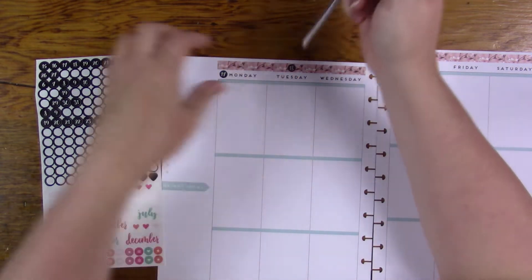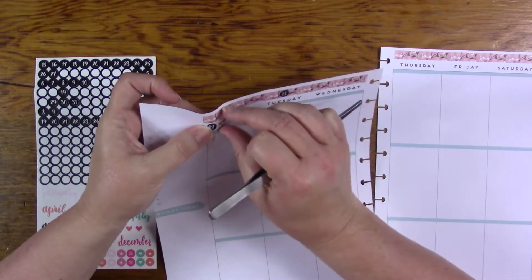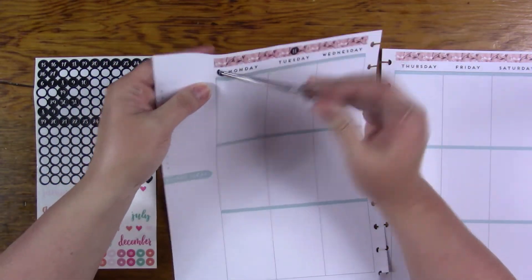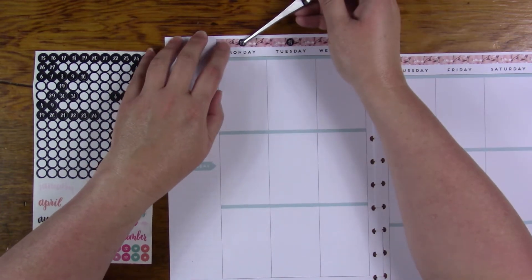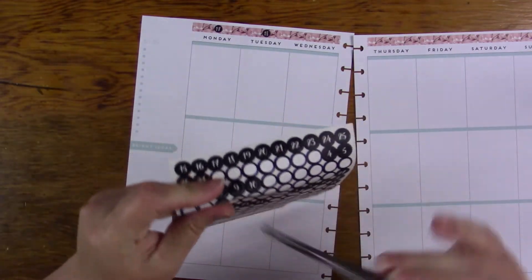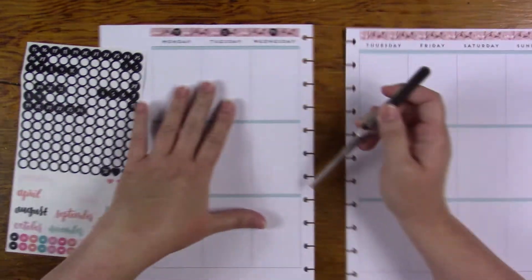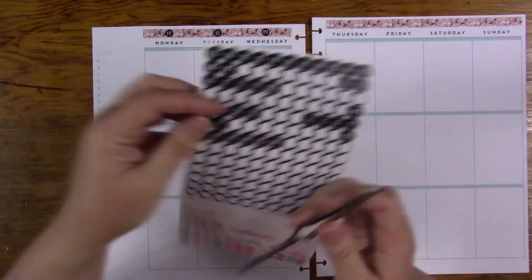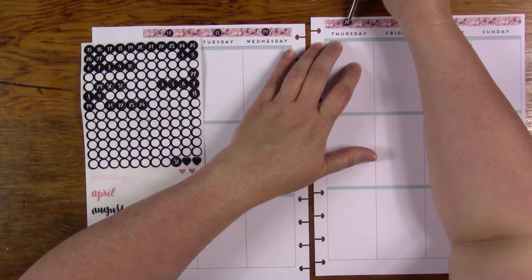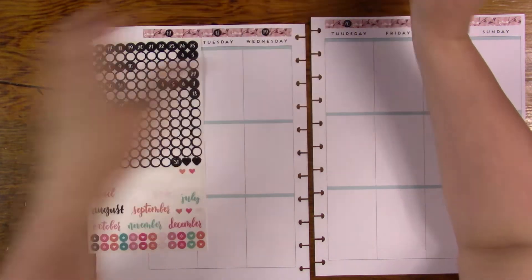I kind of like that because it's kind of transparent — in the center of this it is. The actual number part is transparent. Yeah, I do like that. I said I didn't want to cover it up and I immediately covered it up, didn't I? That's what I do — I do things like that all the time, I just change my mind.